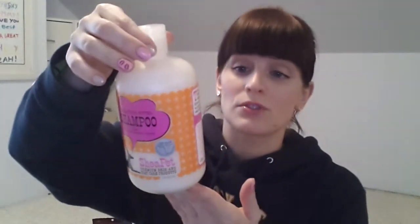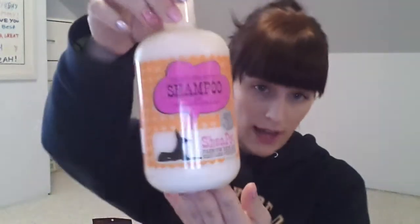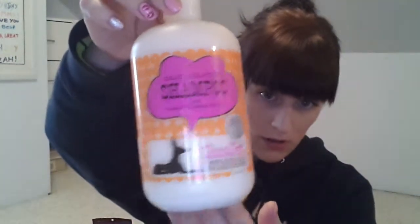You can use it full strength or dilute it, so this should also last a really long time, especially if you dilute it. I only bathe them like once every month or every other month depending on if they get dirty. Normally they don't, but I like them to smell fresh and it helps get the shedding hair out.